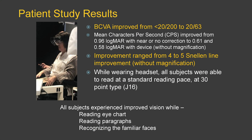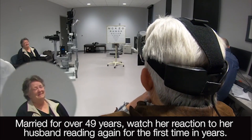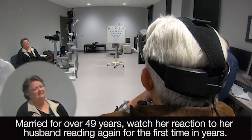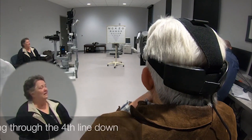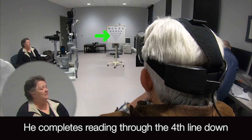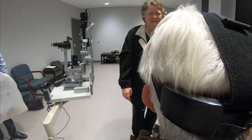So how did the patients do? They improved four to five lines of Snellen vision just at the first session after wearing the device for 10 to 15 minutes — improving from less than 20/200 to 20/63. All subjects improved vision while reading the eye chart, paragraphs, and recognizing familiar faces. During the live demo, this patient — who had not previously been able to read anything on the eye chart — put on the device with no magnification and no eye tracking and began reading letters: D, O, B, H. And he had not been able to see his wife's face.